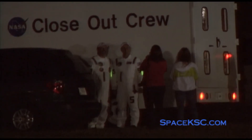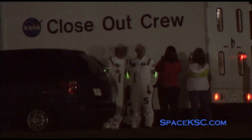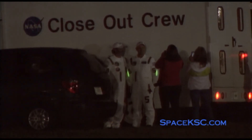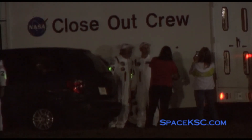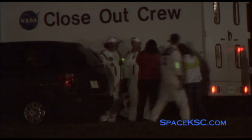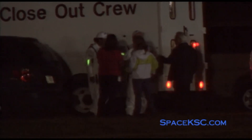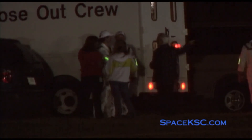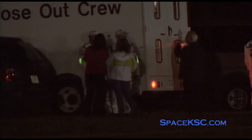This is Shuttle Launch Control, T-9 minutes and holding. 41 minutes remain in our hold, and everything is on course for the launch of Space Shuttle Discovery at 6:21 a.m. Eastern Time. When the count resumes, the Ground Launch Sequencer will be in control of all critical operations. This master computer program will issue all of the commands necessary to perform the final critical tasks required to put the vehicle in the final launch configuration. The Ground Launch Sequencer monitors about a thousand different critical orbital functions during the final nine minutes of the count to make certain they do not fall out of limits.